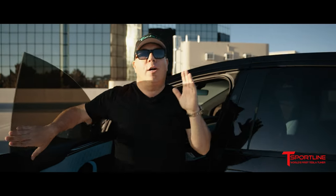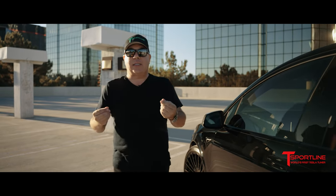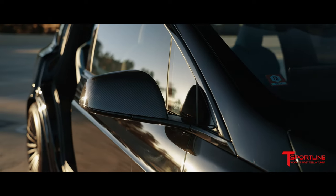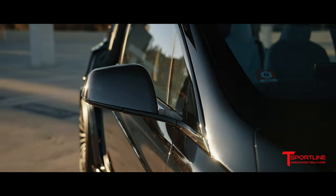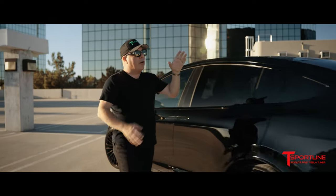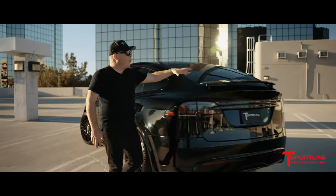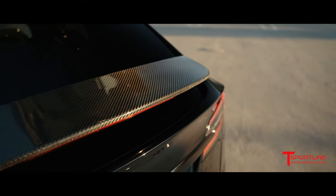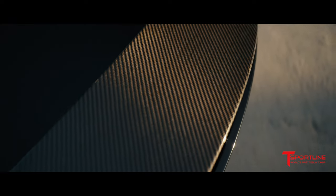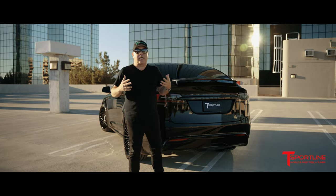We always talk about the details — it's those little things that just make a build like this extra special. With all the carbon fiber on the interior, we had to bring some to the exterior. Check out our brand new gloss carbon fiber side mirror caps, bringing some of that carbon fiber sporty feel to the exterior. And as we move to the back of the vehicle, check out our gloss carbon fiber wing — this wing is always in the up position for a Model X, and we have this beautiful gloss carbon fiber overlay that just kind of completes it.